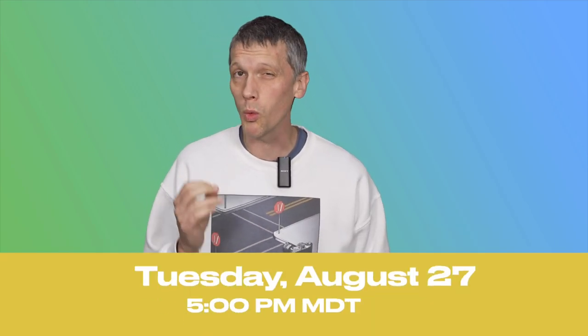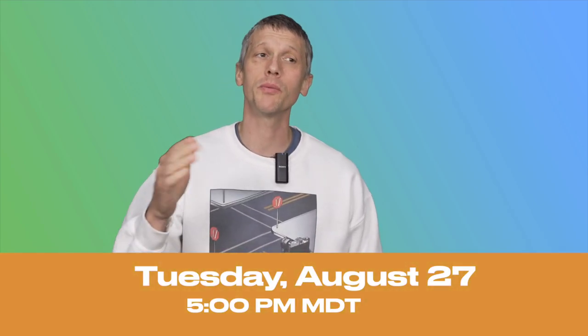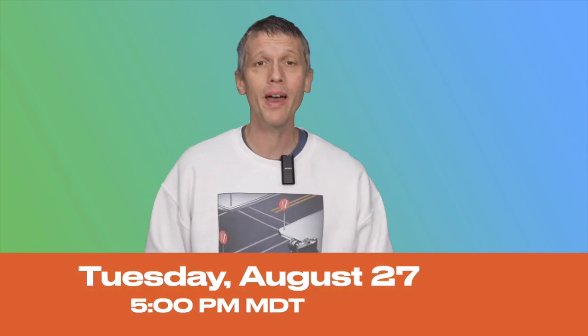Hey everybody, this is Joe from the F-Stops here and I wanted to tell you about a class that I will be presenting in conjunction with Capture One — and this is totally free. On Tuesday, August 27th, I will be teaching a free one-hour program from 5 to 6 p.m. Mountain Time, and this is going to be in conjunction with ProCam and Capture One.